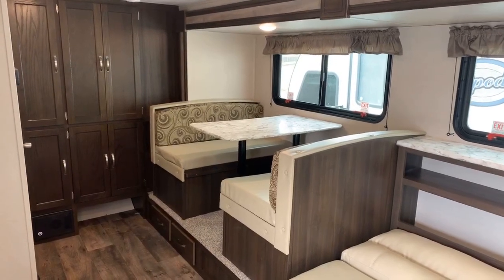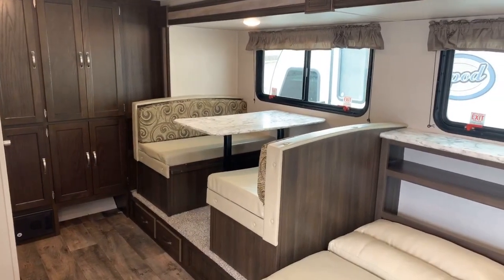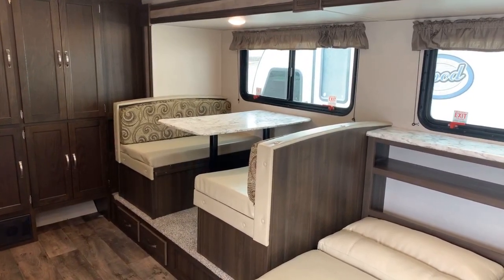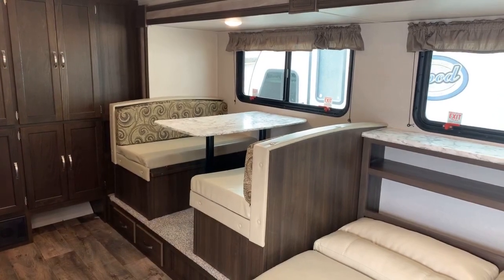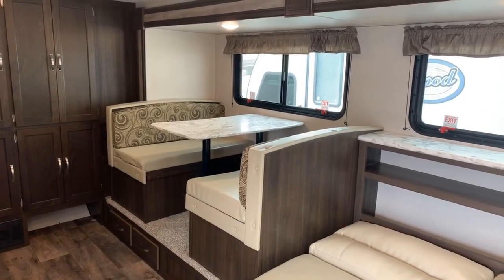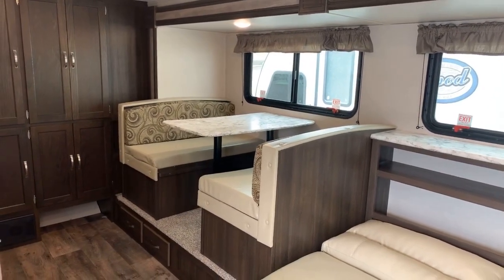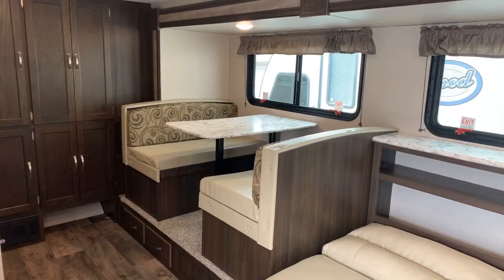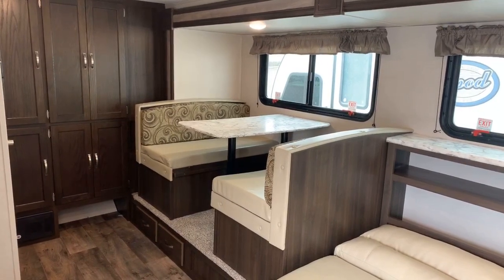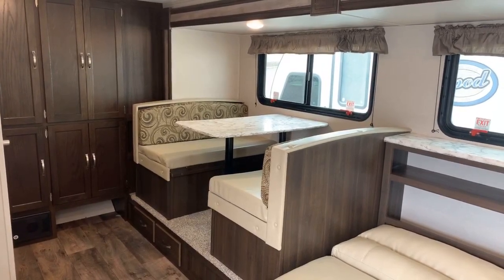Thanks for watching. If you need financing, we have an awesome finance team awarded the top team in 2018 by a very prominent bank in the industry. We can help you whether your credit is great or challenged. If you have a trade-in — an RV, car, or otherwise — we'd love to take it and give you top value with a no-obligation quote. You can fill out a finance application and a trade-in form at paulsherryrv.com, where you can also see pictures of this and our other 300 RVs. I'll post links below. Have an awesome day — let's get out and enjoy this weather!